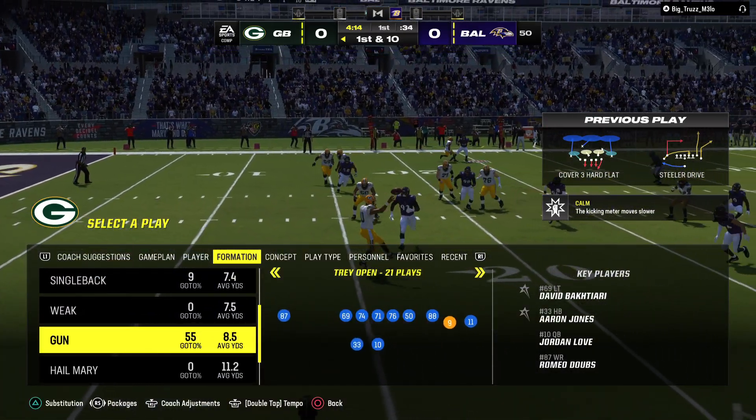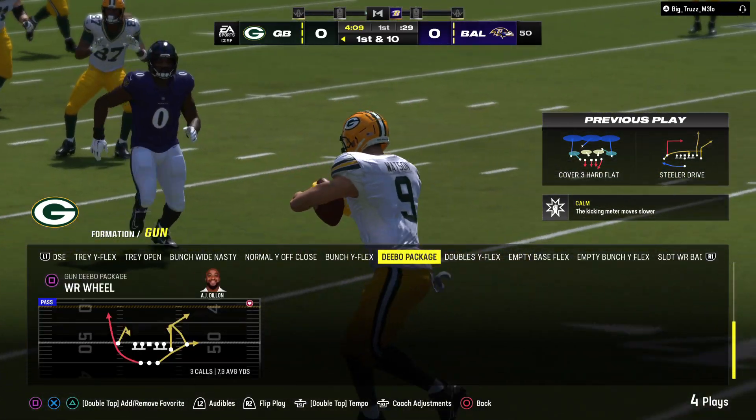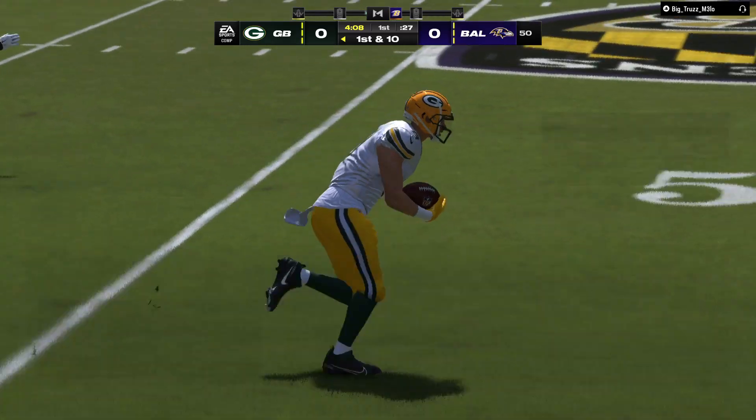We talk about mobility on quarterbacks all the time — here's what really pays off. Able to move, evade, and his accurate throwing on the run, picking up a first down.